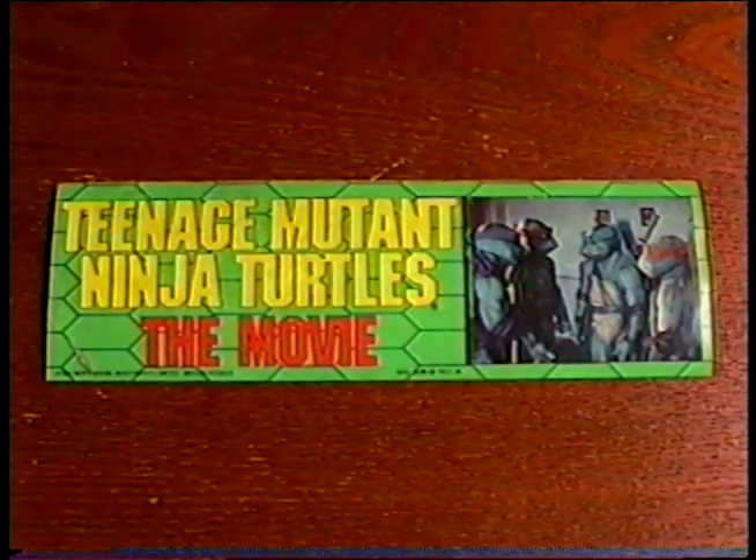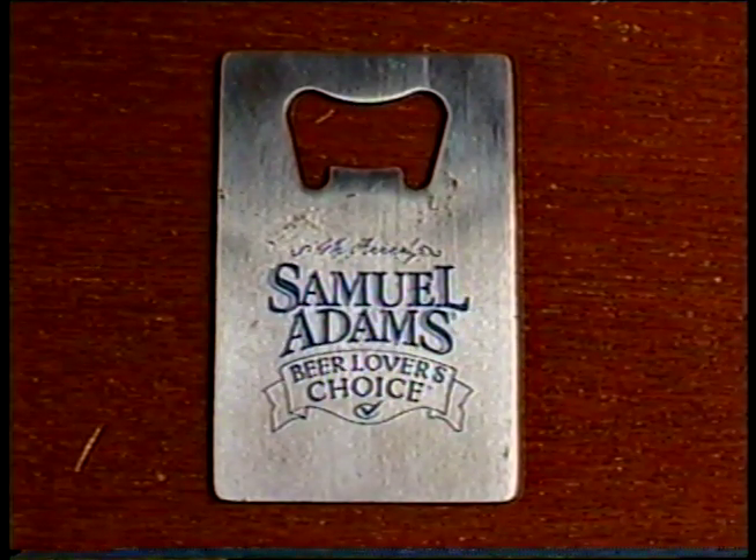This is a 1990 bumper sticker promoting Teenage Mutant Ninja Turtles the movie. And here's a 1985 Masters of the Universe tattoo. This flat metal bottle opener commemorates the 4th Annual Samuel Adams Beer Lover's Choice.